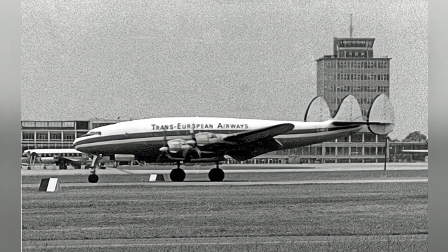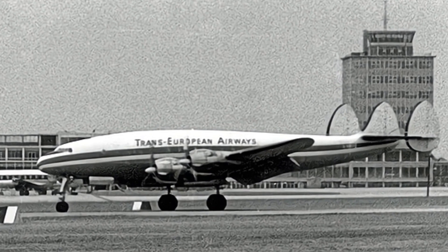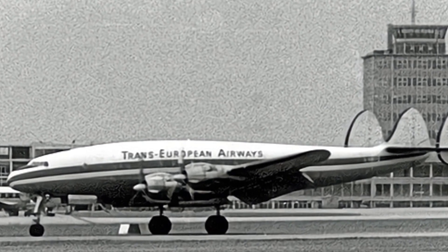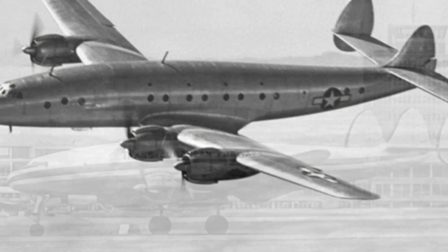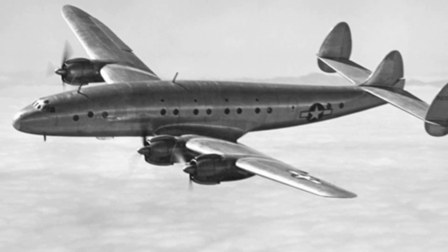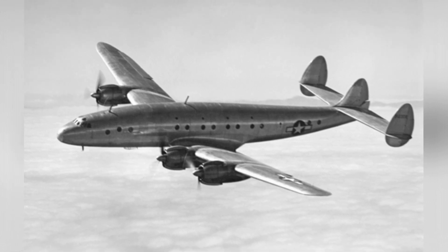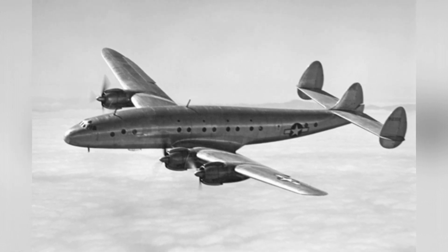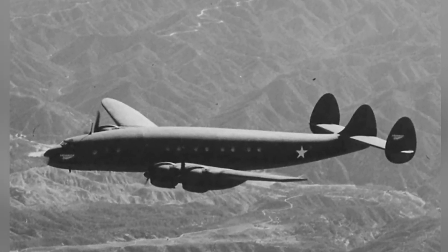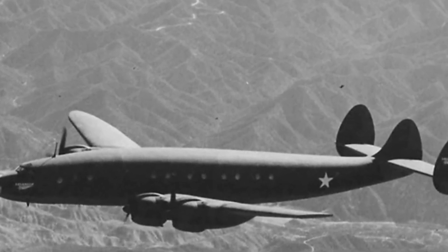Originally designed as a global airline passenger aircraft, the C-69 also has some structural flaws. For example, part of its fuselage and wings are built as a whole, which is not convenient for mass production. Compared with other large aircraft produced during World War II, the quantity is indeed very small, and this structure is not conducive to maintenance and repair. Military transport aircraft need to consider the loading and unloading requirements of large-sized goods, requiring large cargo doors. However, the passenger aircraft structure of the C-69 cannot meet this requirement.